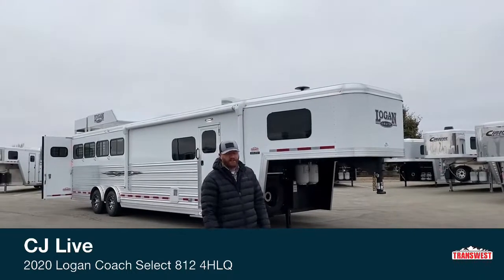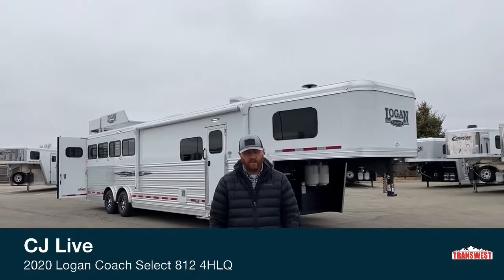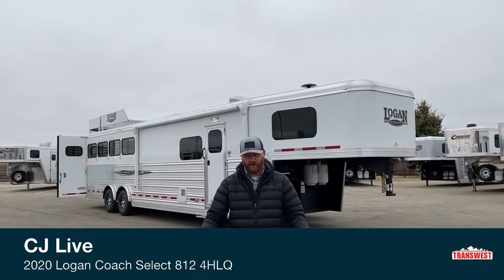Hi, I'm CJ Eltenberg with TransWest Truck Trailer RV in Frederick, Colorado. We appreciate you tuning in today. We want to bring you a trailer that literally just showed up on Friday, so here we are a couple of days later.